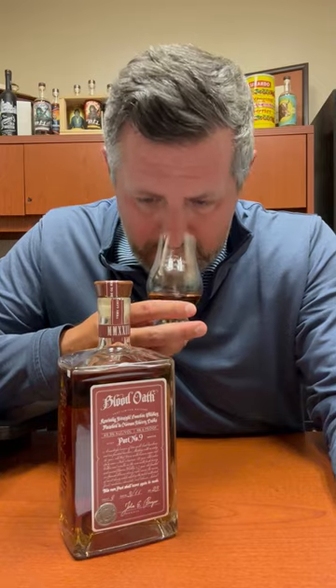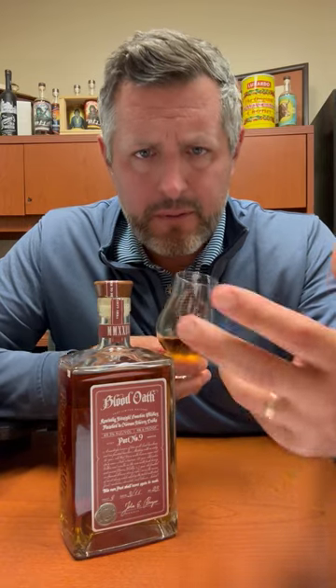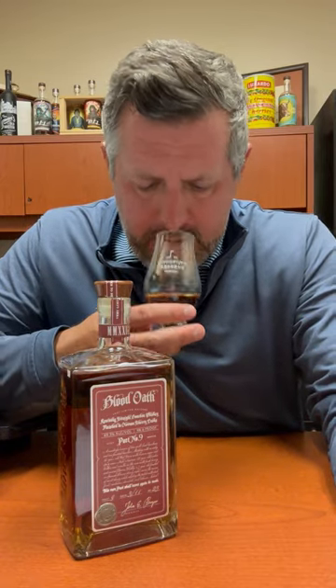Right off the bat on the nose, picking up a lot of green fruit, a lot of pine, a little bit of mint, a really nice sort of herbal note to it. And now I'm getting the fruit — a little bit of that orchard fruit and a little bit of yellow fruit as well. Bottled at 98.6 proof.